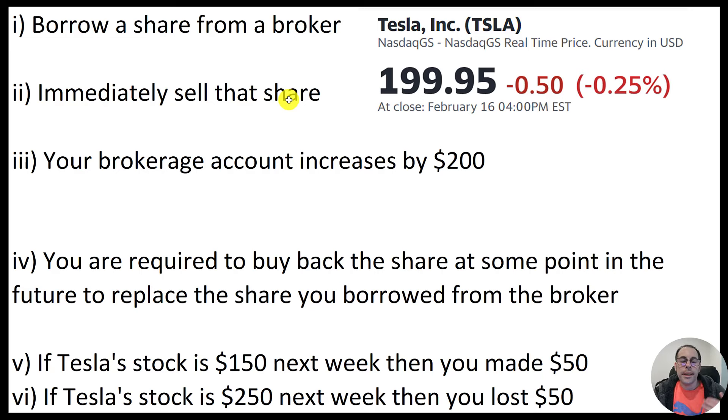There might not be a time limit, so you can wait months or years to replace that Tesla stock. If after one week the price is $250, you could wait another week or a few weeks for the stock to go down below $200 so you don't lose money. But what if it never goes down? What if it keeps going up? Therein lies the risk. Now that we understand what shorting is, let's try to find some stocks we want to short.